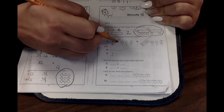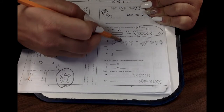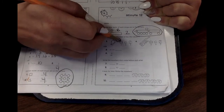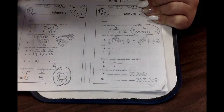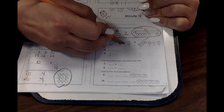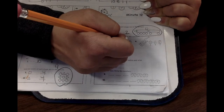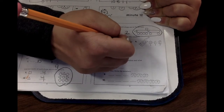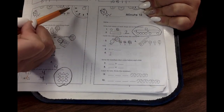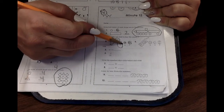It wants you to circle the coin that is worth five cents. This is a nickel, a dime, or a quarter? A nickel is five, a dime is ten, and a quarter is twenty-five. So which one do we need? Do we need the nickel, the dime, or the quarter to buy this five-cent candy? The nickel.